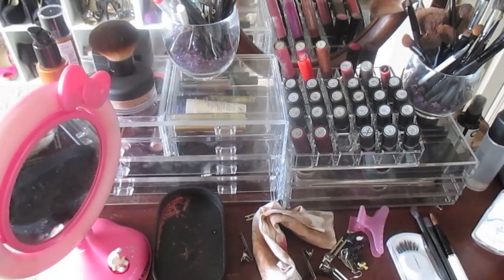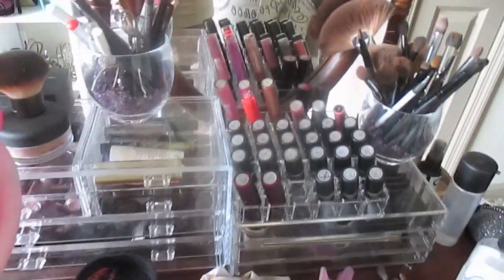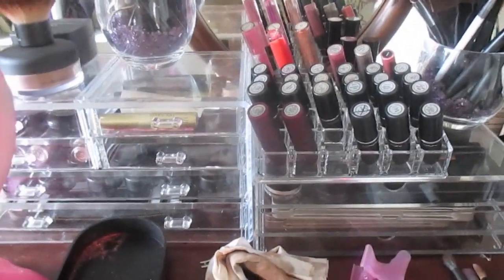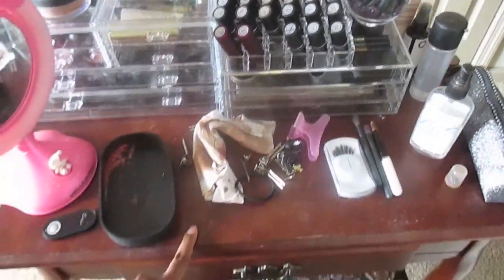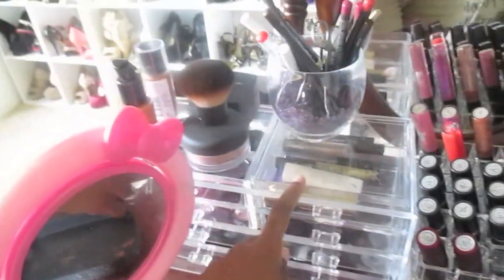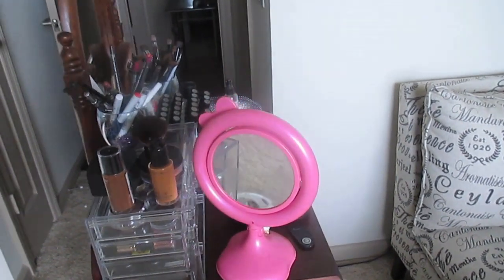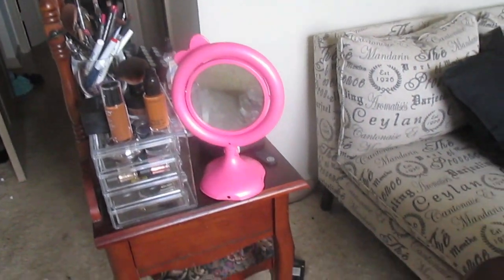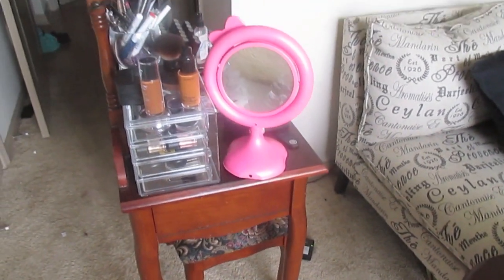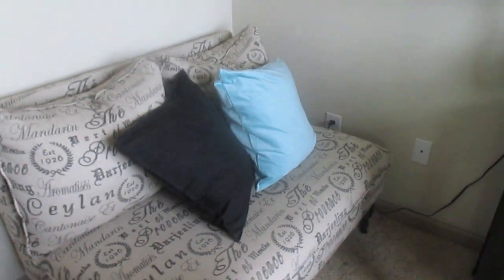Hi guys, so I'm finally here with my 2015 updated office tour, and this is in my new condo. I'm going to basically start with some of the stuff that hasn't changed since last year. I still have my same vanity that I use when I do my makeup and hair, and I have it right here because I can get really good natural sunlight and it's easy for me to film at this angle.